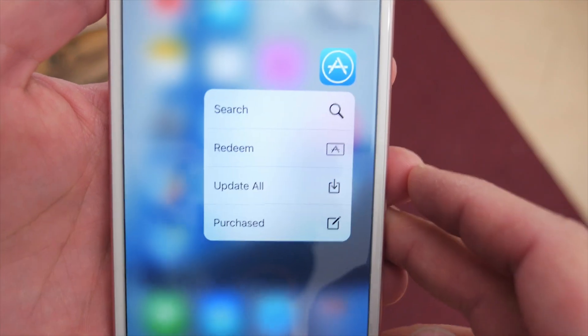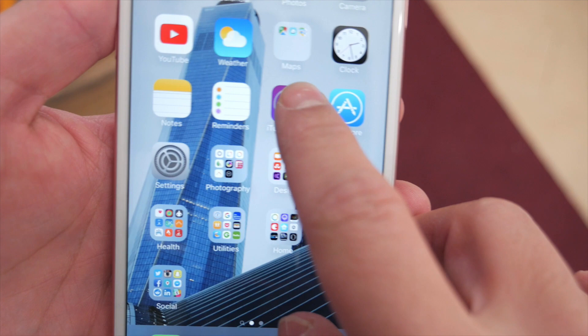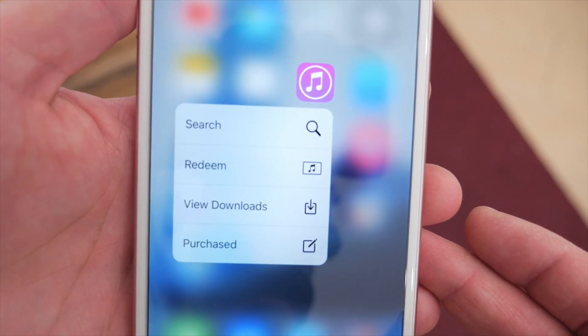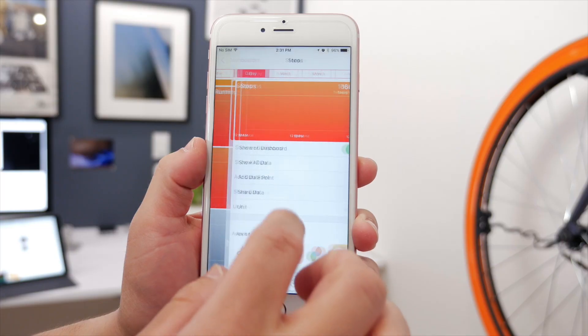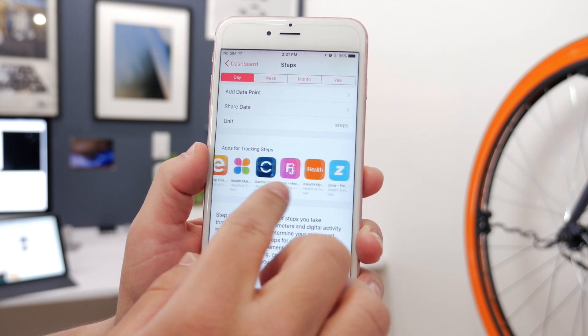There's also been some changes to the quick actions for iTunes and the App Store. There's an Update All action and a Purchase action for the App Store, and a View Downloads and Purchase action for the iTunes Store. The Health app has also been tweaked a bit to make it easier to see move, exercise, and stand data, and in some categories of the app there's a new menu that helps you find apps that help you track data.